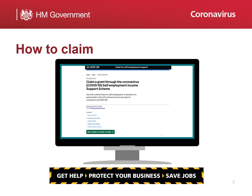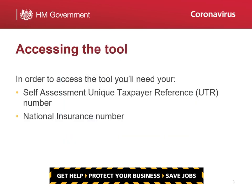To receive money via the Self-Employment Income Support Scheme, you'll need to make your claim on or after the date we've advised you to. Firstly, you will need to visit GOV.UK and search for the Self-Employment Income Support Scheme. To access the claim tool, you'll need your UTR and National Insurance number.